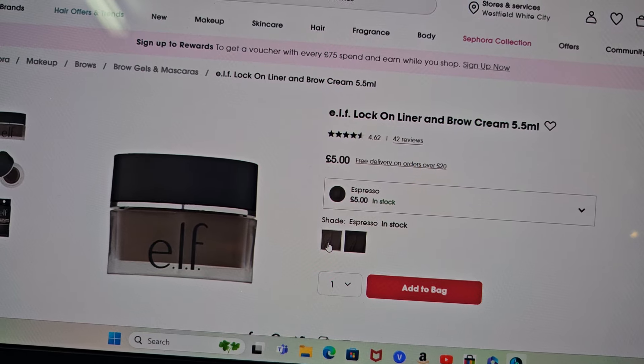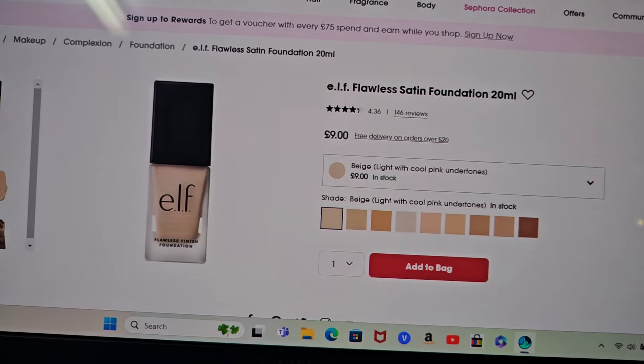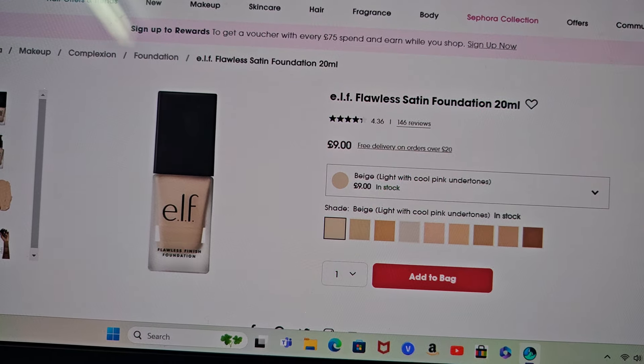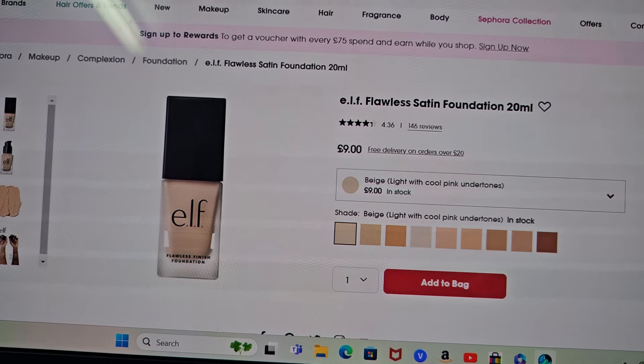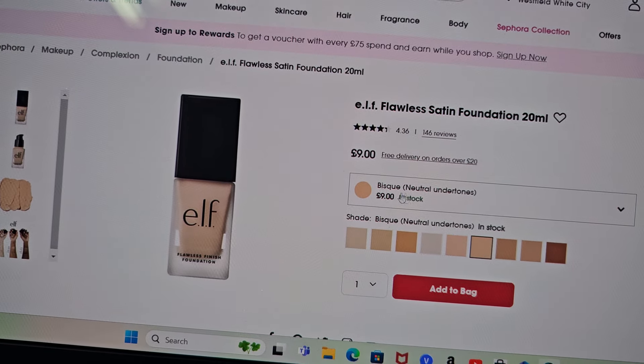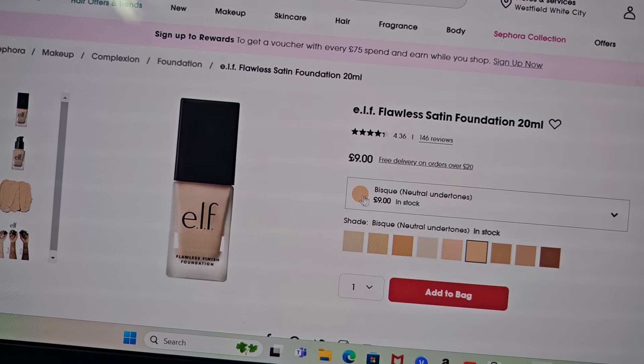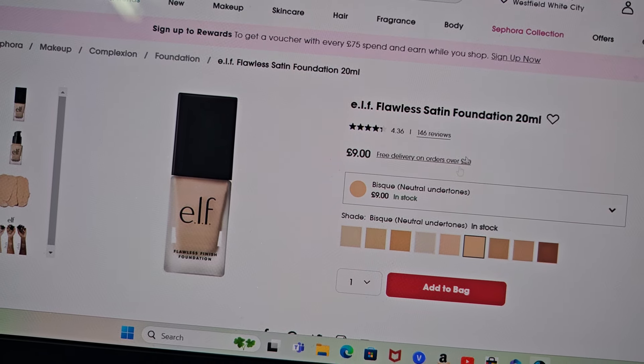I'm going to pick up the e.l.f. Lock On Liner and Brow Cream because everyone says it's like an Anastasia Beverly Hills Dip Brow Pomade. This is £5 and that ABH one is so much more money. I might give this a go — I was going to get the Medium Brown shade because Espresso might be a bit too dark for me.